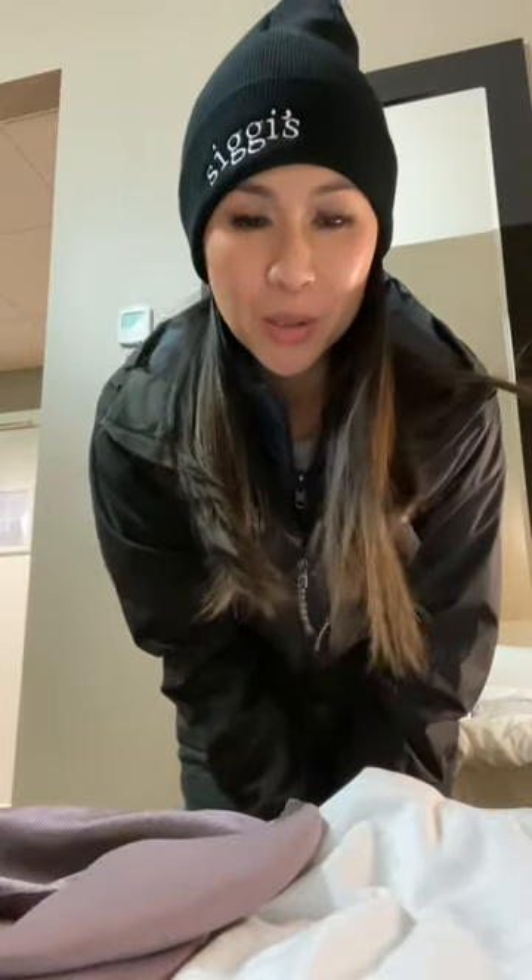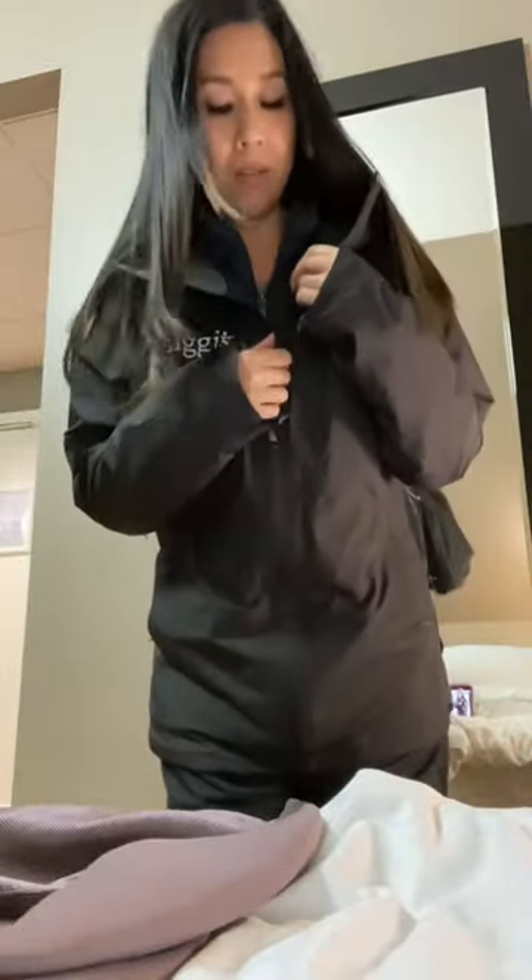I'm gonna undress for you guys because I want to show you how many layers of clothes you need to stay warm in Iceland and what kind of layers you need. First, we have the hat and the gloves — they have to be waterproof gloves. I have an outer layer jacket.